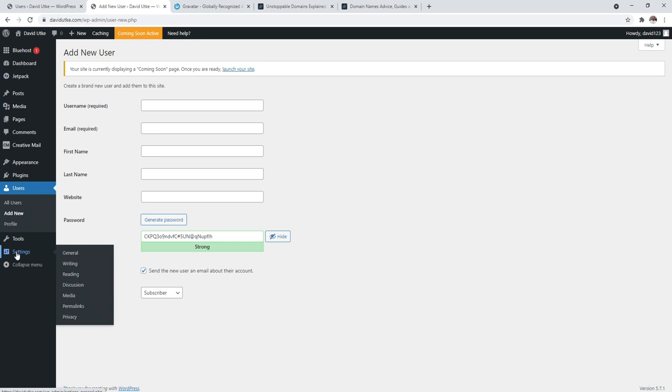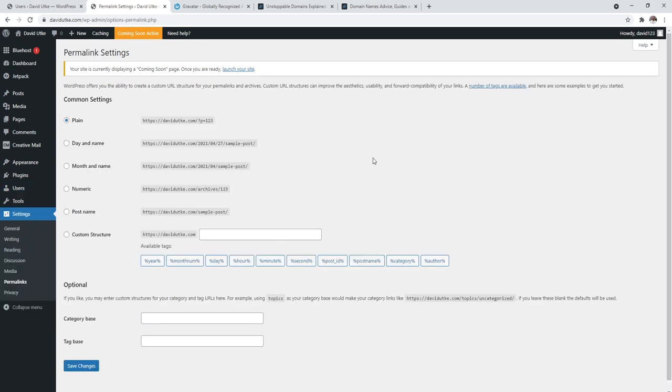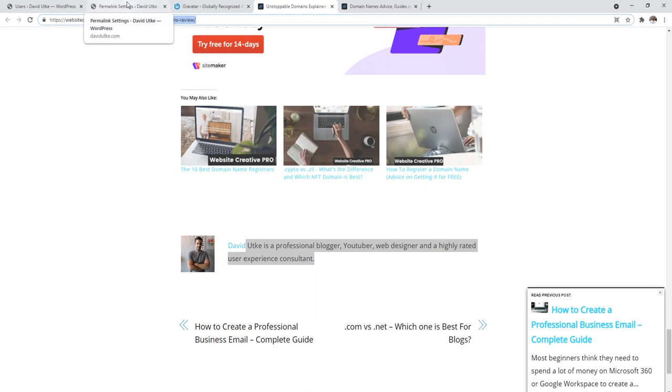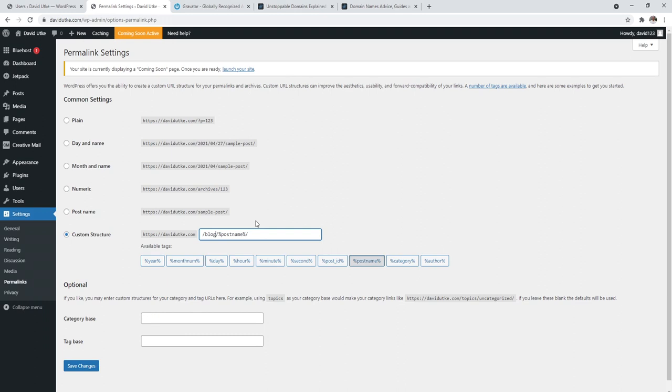Now let's go to Settings and navigate to Permalinks. Permalinks mean permanent links — these are the URLs for your blog posts and pages. Plain is terrible. Day and name has dates, which are only good for news-oriented websites. If you're not producing time-sensitive content, don't put dates in your URL. The best option is post name or a custom structure. I personally like /blog/post-name — it gives a nice structure and separates blog posts from pages. For larger websites, you may want category then post name.